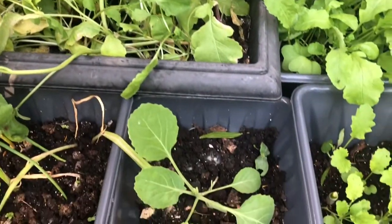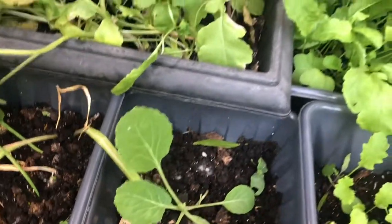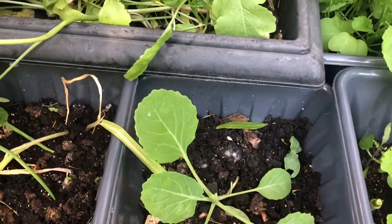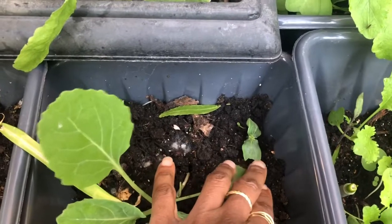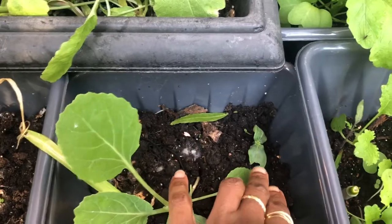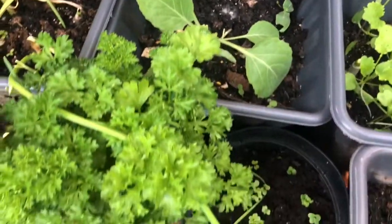And then we have another cabbage, and then that little thing you're looking at is a cucumber. I covered it last night — well, from Sunday — and when I removed the covering there was a little slug inside eating it. So I'm not too pleased about that.